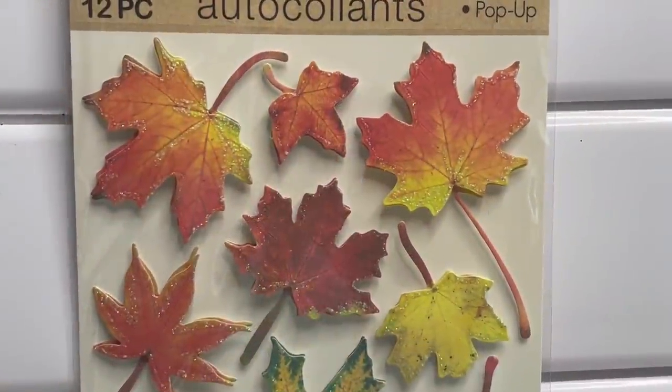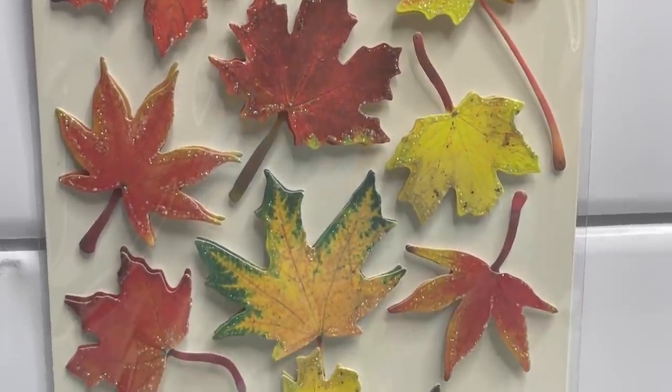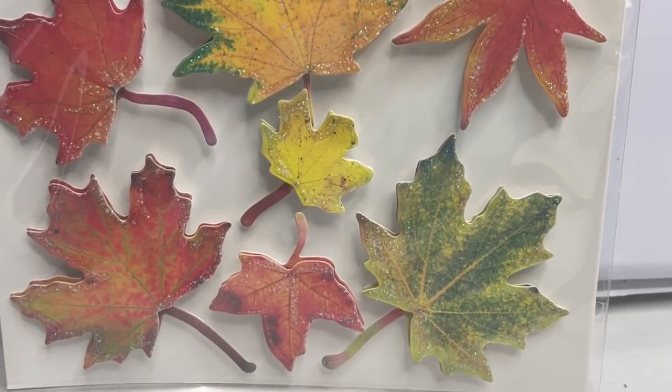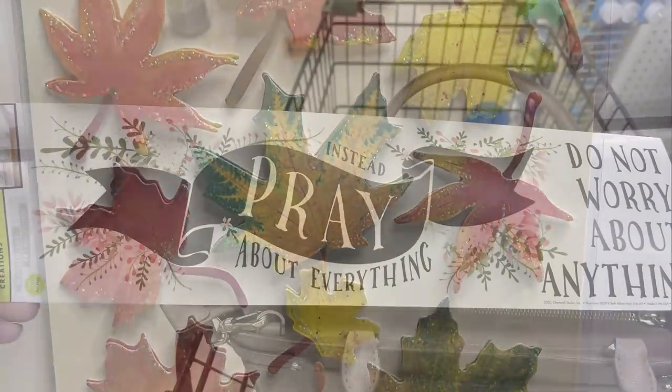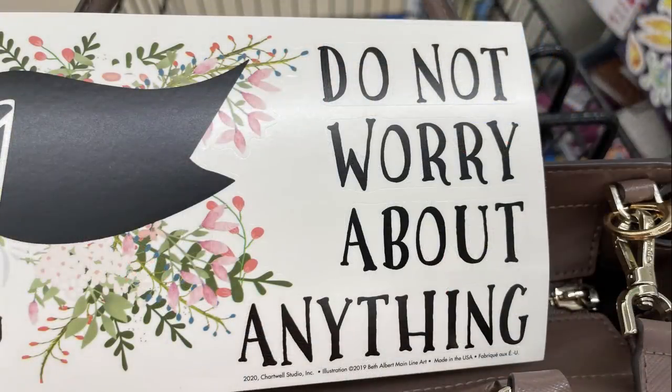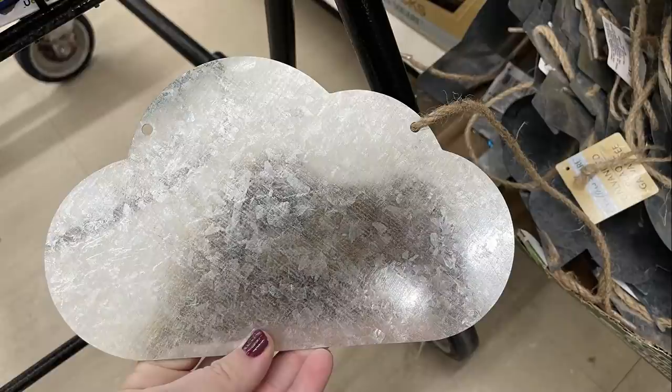I actually picked up the package with the different maple leaves to save for fall crafting, because that will be here before we know it. Here's a close-up look at those fall stickers that I purchased this week.